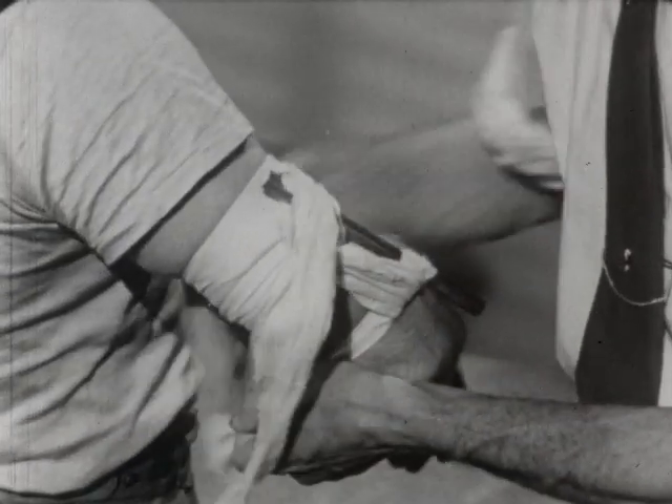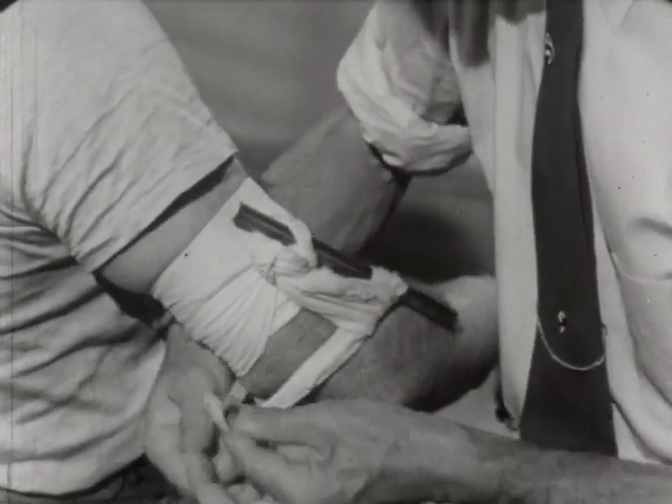Get medical aid. To stop bleeding, remember this: use direct pressure on the wound itself.